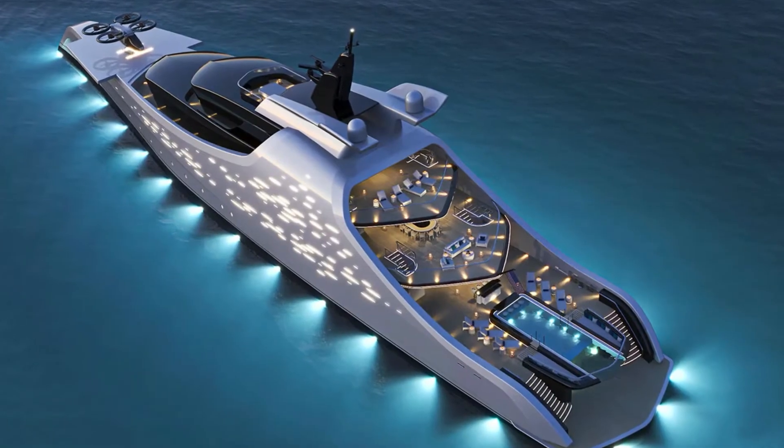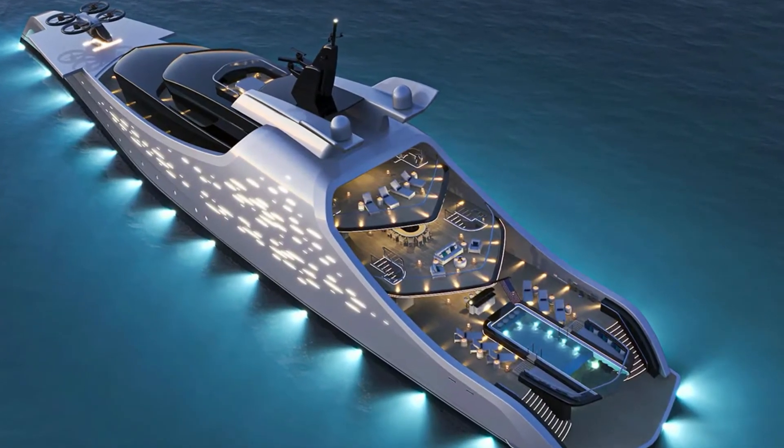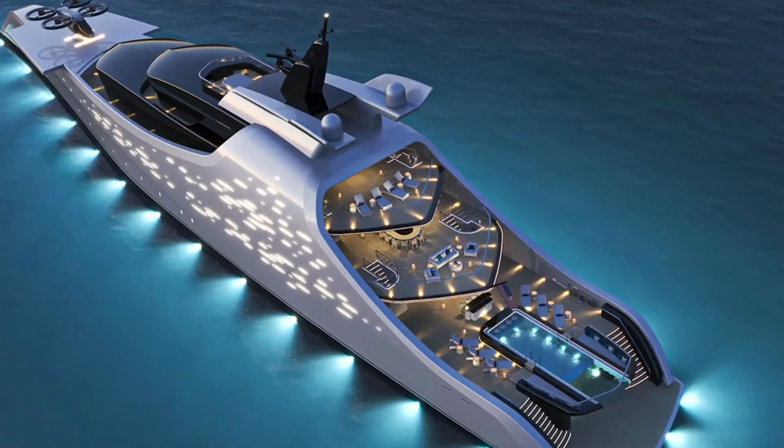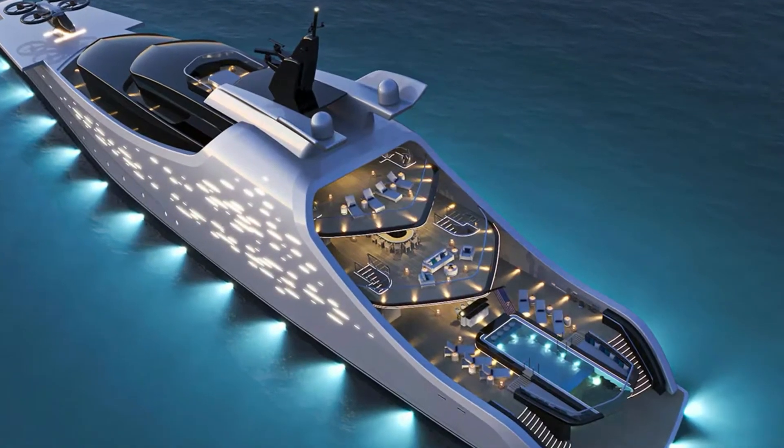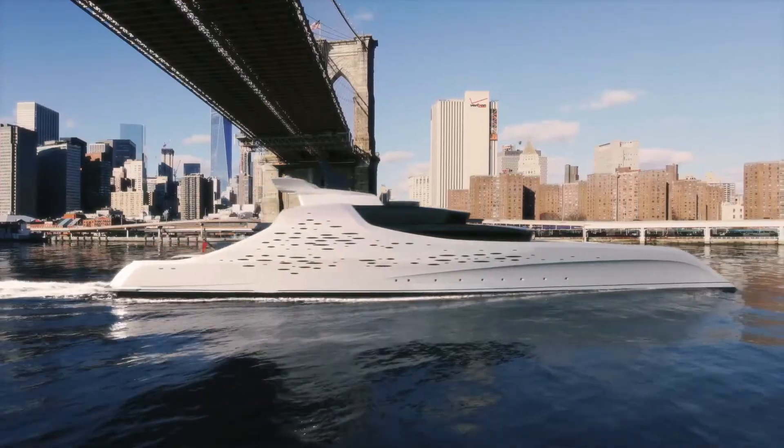A hangar and touchdown helipad occupy the foredeck and bow, while the upper deck and bridge deck have an abundance of space aft for alfresco dining, lounging, and sunbathing. The sun deck is a secluded space where guests can savour the sunshine or gaze at the stars.